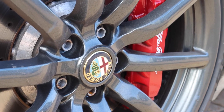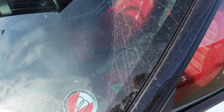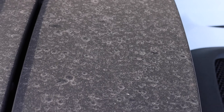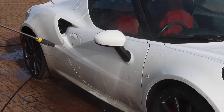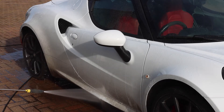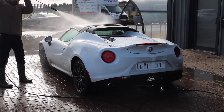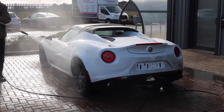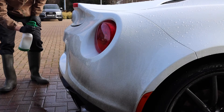Welcome back everyone to another video. I've been so excited for this car — the 2016 Alfa Romeo 4C with only 8k miles on the clock. It sounds gorgeous and it looks gorgeous, but the only thing is it's absolutely filthy. So to begin with, we're going to be taking it through our preparation wash, giving it a 3-step decontamination process as well as a safe wash to get rid of all that winter muck.